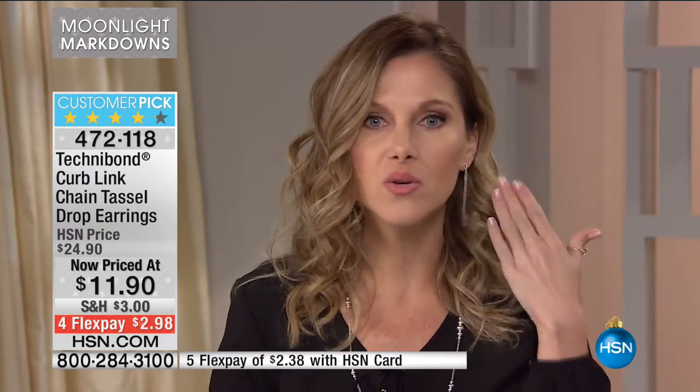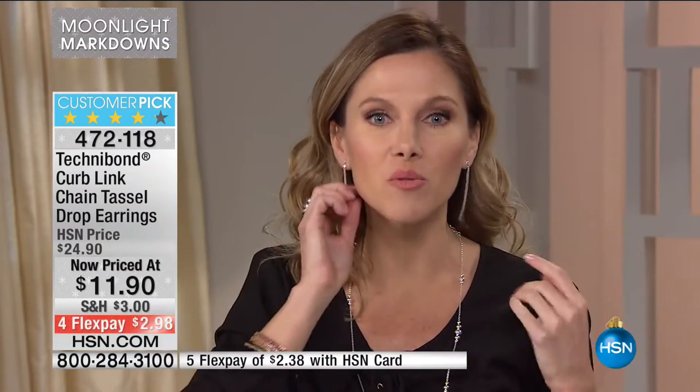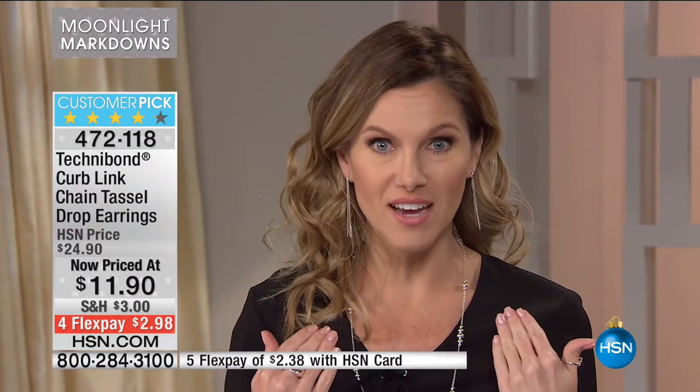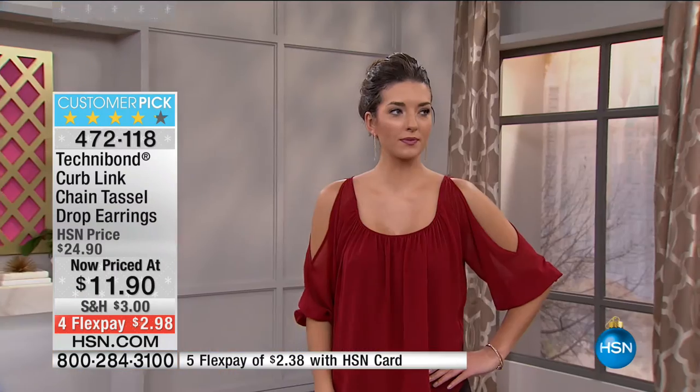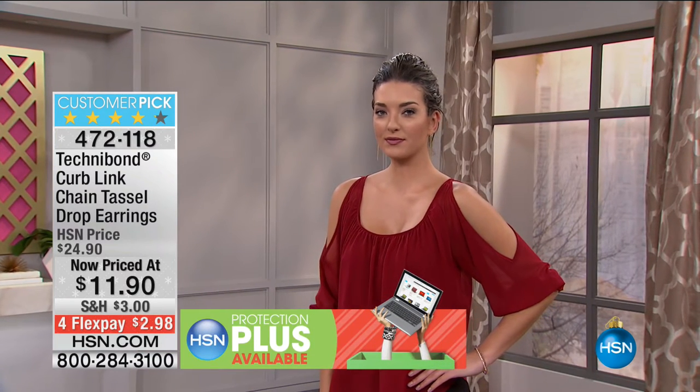Are you ready for this? $11.90. Unbelievable. Flex pay — less than $3 to get this look home. I pulled my hair behind my ear so you could see the length. They're lightweight, easy to wear. Even with your hair down you still see just that glimmer. Take a look at how beautifully they move and dangle, elongating your face. I love that vertical elongation — it brings light to your face and they just move, so elegant and sophisticated.